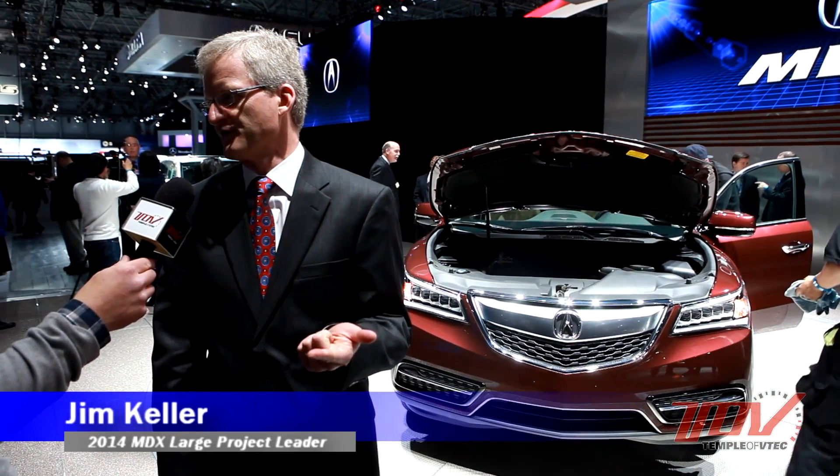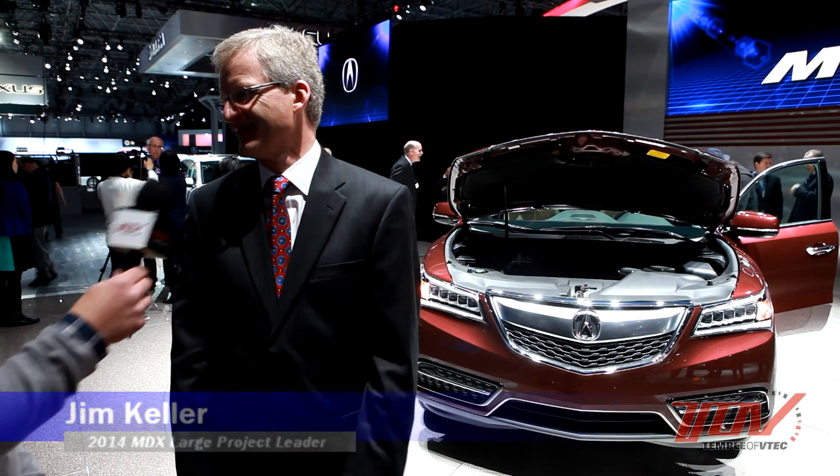The first time we met Jim was probably about eight or nine years ago at the Ridgeline launch in San Diego. He was the ALPL for the 2006 Ridgeline, responsible for the chassis development. In their world, there are three ALPLs — one for overall vehicle dynamics, one for the powertrain, and one for the rest of the car. Jim was the rest-of-the-car guy on the Ridgeline.